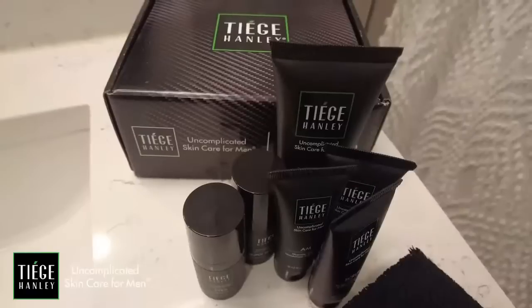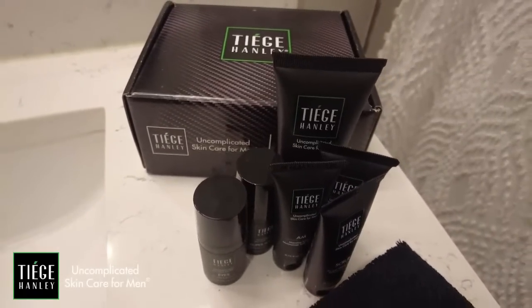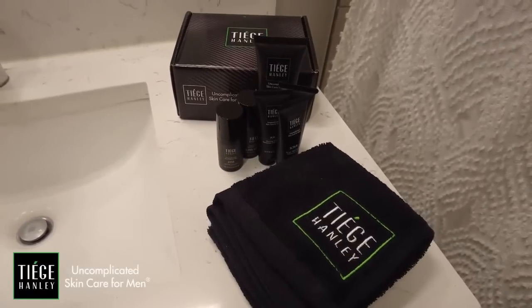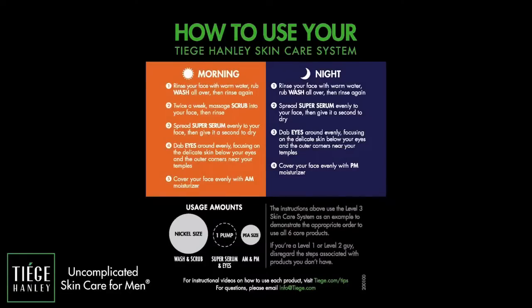Teej makes my life uncomplicated. It's uncomplicated skincare for men. The first way that I started specifically was their level one system. It's a daily face wash to get rid of the dirt and grime on your skin, a two-times-per-week exfoliating scrub to get rid of dead skin cells, an AM moisturizer with SPF 20 because you should always be protecting your skin from the sun, and a PM moisturizer to help your skin stay hydrated and healthy throughout the night. My favorite part about Teej Henley is that every box comes with an instruction card that tells you when to use each product, how much to use, and in what order.